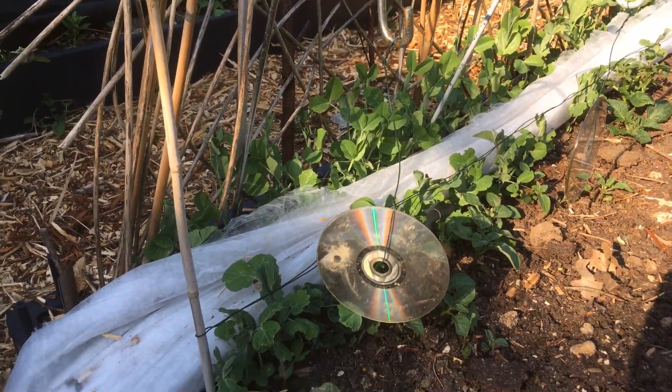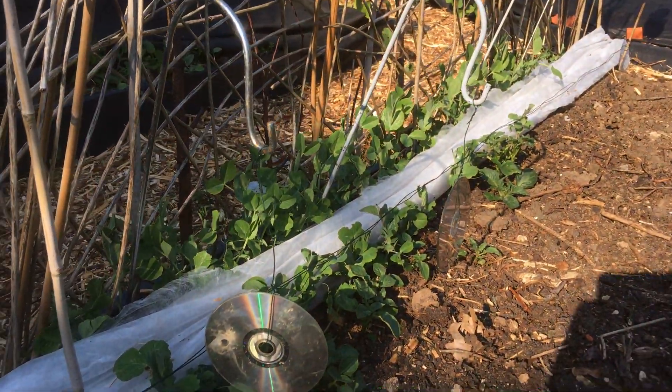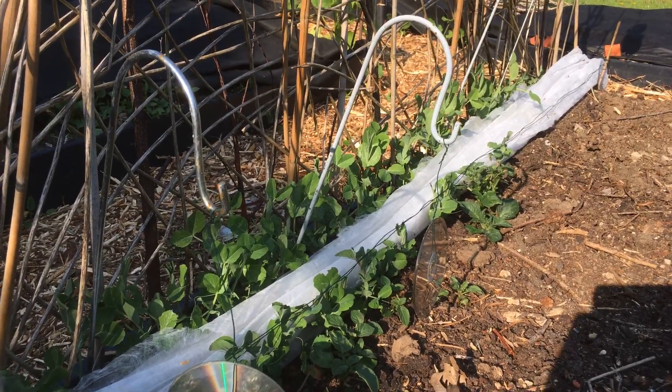I've got wires here to keep them off the peas, and I've also used fleece - when the peas were little I just put a layer of fleece over them so the pigeons couldn't get at them. Now they're a bit bigger they don't seem to be going for them. Those would be my main recommendations - if anyone else has any other pests to talk about, do get in touch. Have a good weekend.